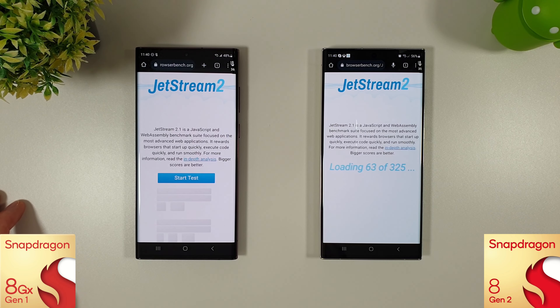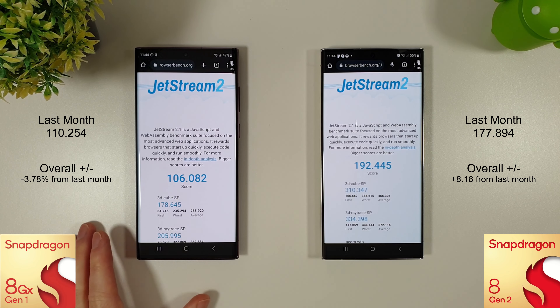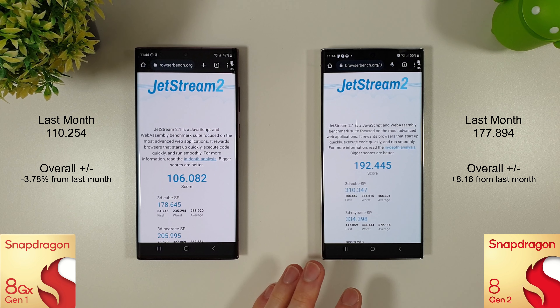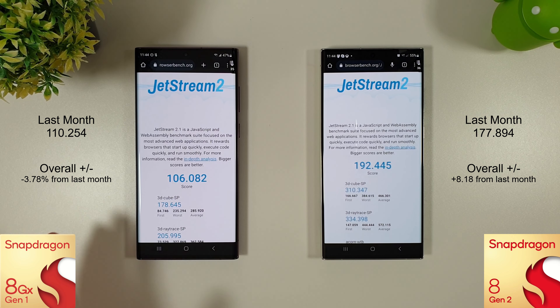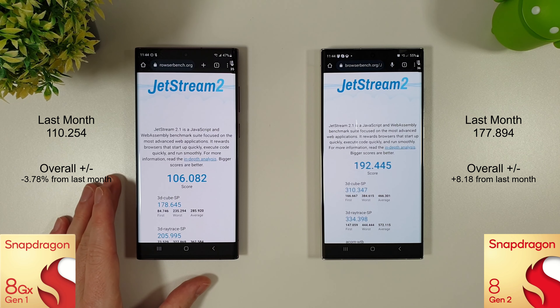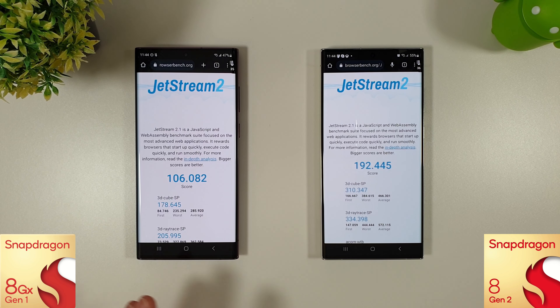We're moving on to the Jetstream 2 browser test to see how web browsing compares to last month. The Jetstream test has finished on both — a score of 106 on the S22 Ultra and 192 on the S23 Ultra. That's a nice improvement for the S23 of about 8 percent, but a nearly 4 percent decrease on the S22 Ultra compared to last month. Take that with a grain of salt though — both are still great phones for browsing and you're unlikely to notice the difference in normal day-to-day usage.